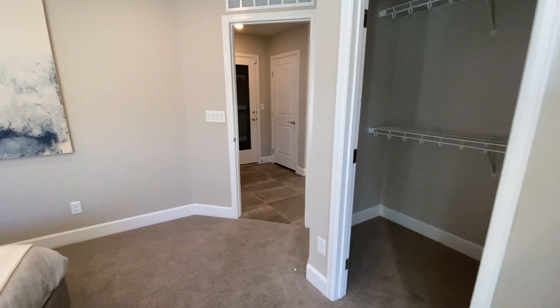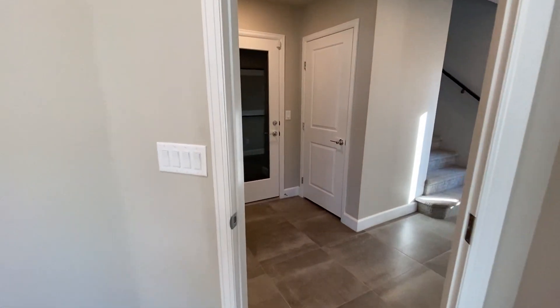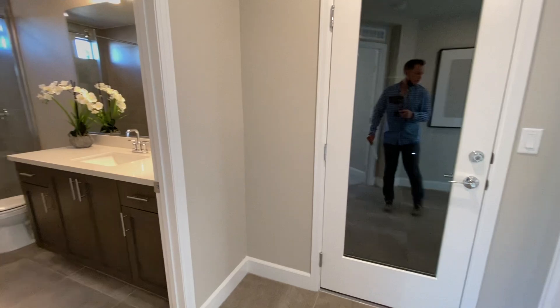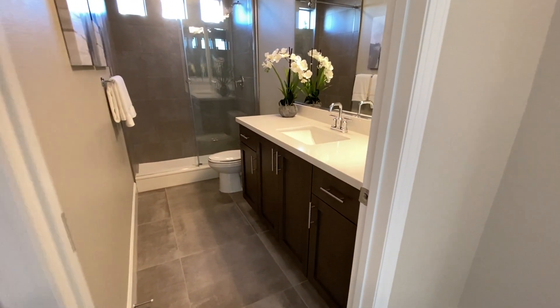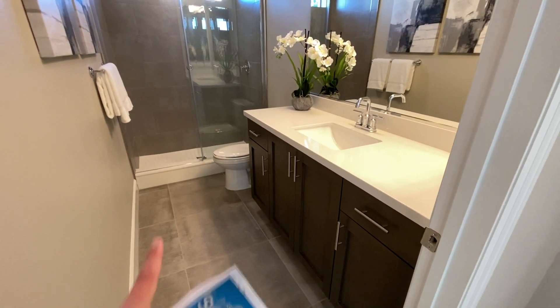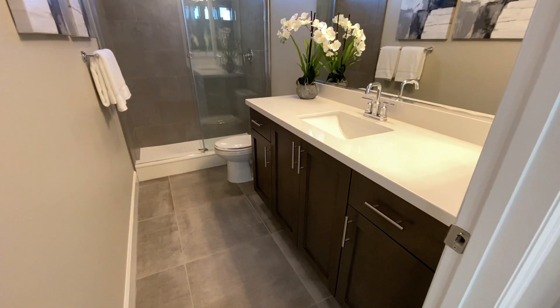If you wanted to do dual master — again, it's not a true dual master since it doesn't have its own bathroom; it would be shared. I don't know how many people would be coming down here since there's no living space, but it's very easy to accommodate. They even did the shower there, which is really nice.